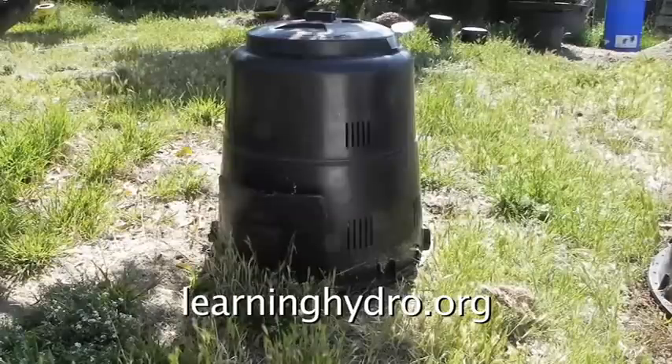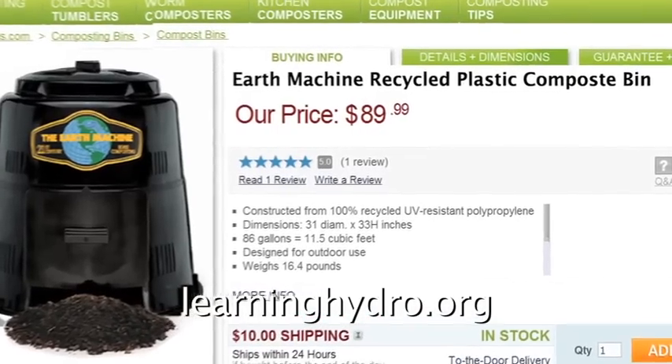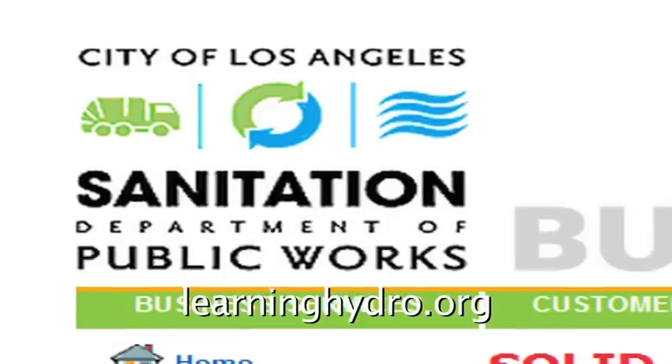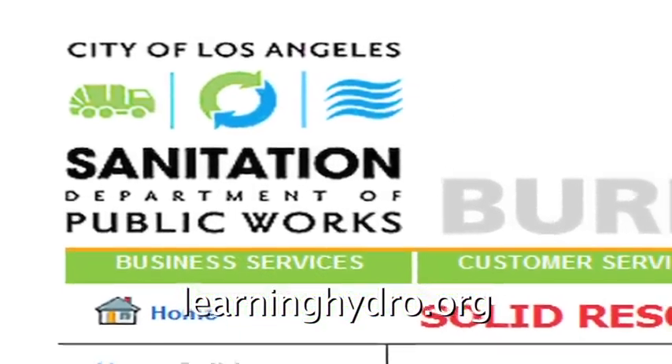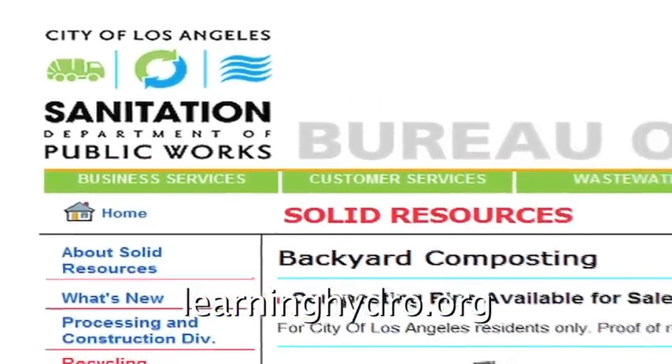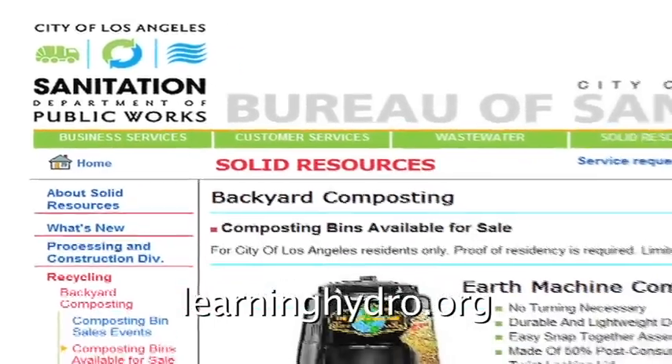This is the Earth Machine, a plastic container designed to turn garden waste into compost. It is very expensive — $90 plus shipping on the internet — but it is promoted by the City of Los Angeles Sanitation Department for only $20. The intention is to cut down on the hundreds of tons of green waste going to the dumps.